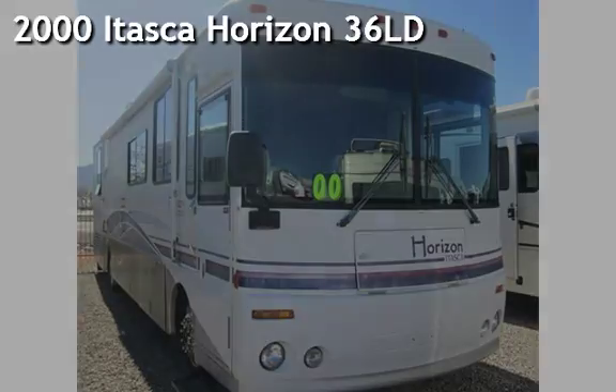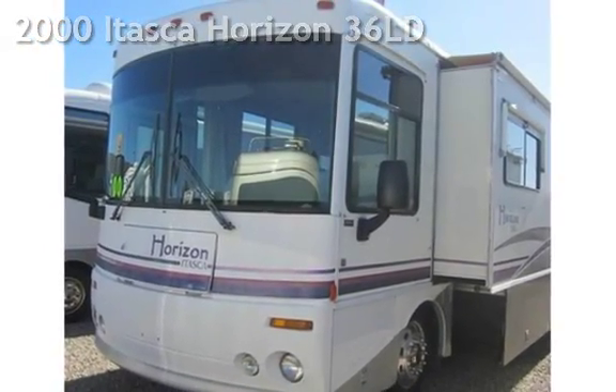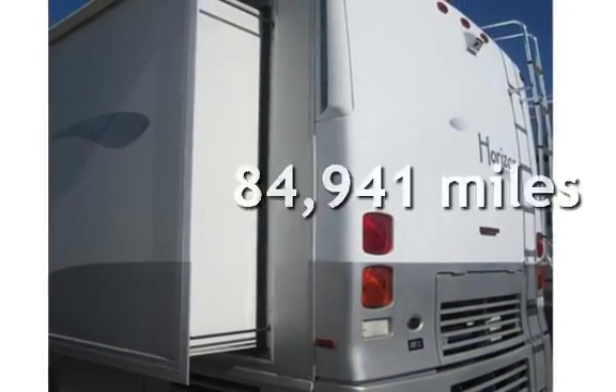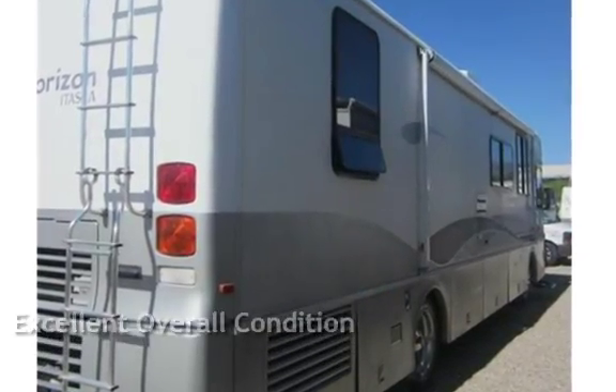Presenting a pre-owned 2000 Itasca Horizon 36LD. This Itasca has less than 85,000 miles on the odometer. This vehicle is in excellent overall condition.